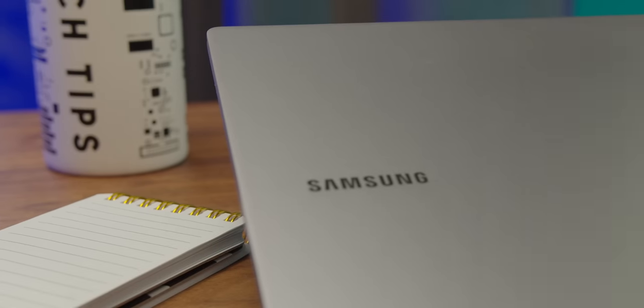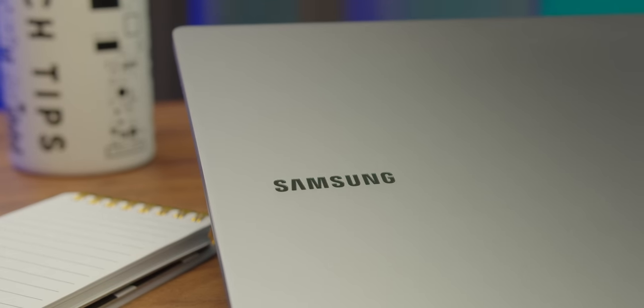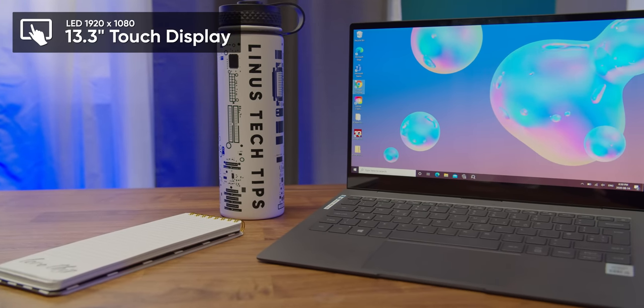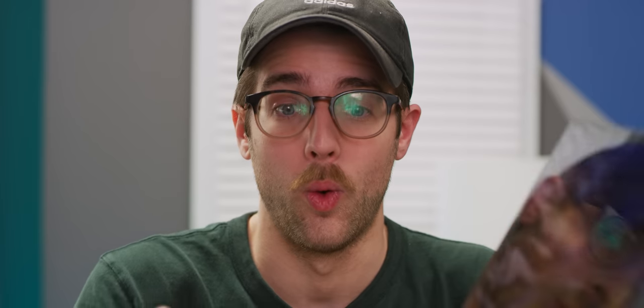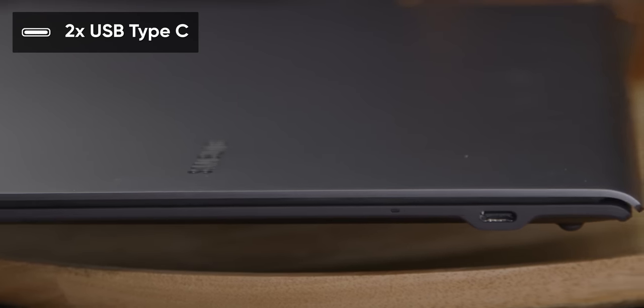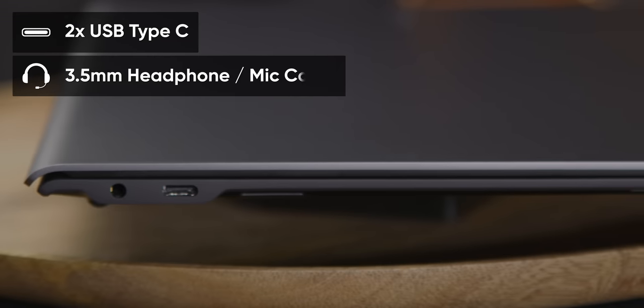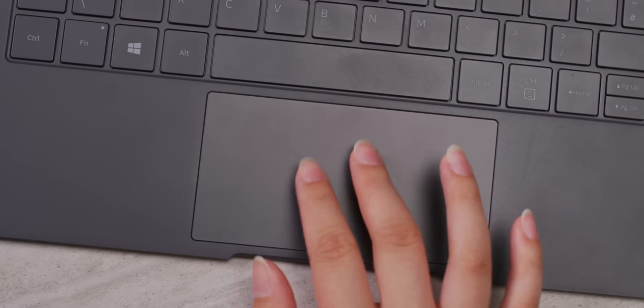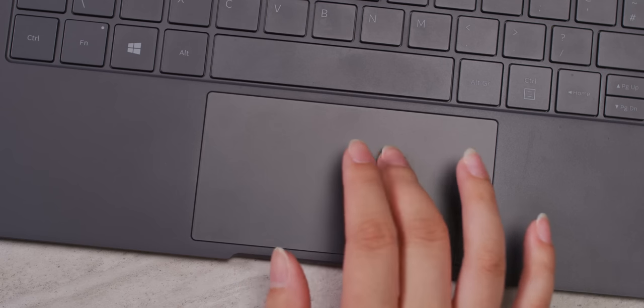That is where Intel may smell opportunity. The second Galaxy Book S uses the exact same design as the first one. It's got a 13.3-inch touch display, a super thin 11-millimeter body that only weighs about two pounds. There are two USB-C ports, one on each side, plus a headphone jack, which the Surface Pro X lacked. Thank you, Samsung. The trackpad is as large as it can be, and it's generally smooth and responsive.